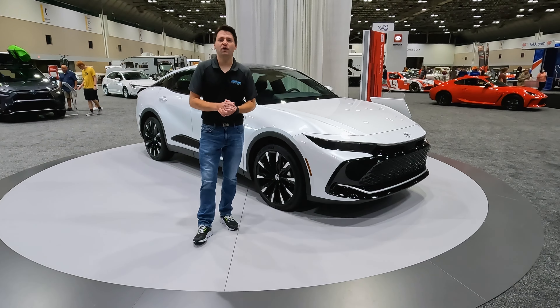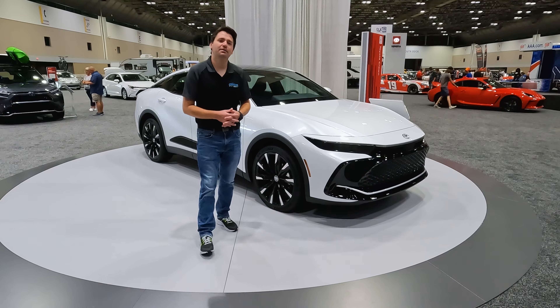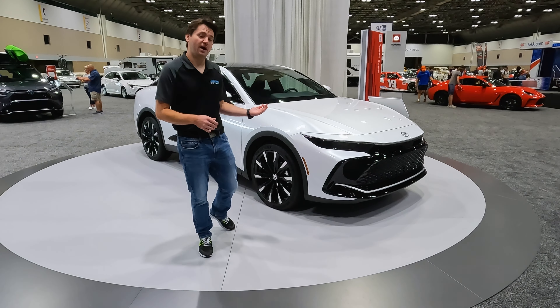Hey everyone, welcome back to Drive It Out. My name is Adam and we are at the 2022 Kansas City International Auto Show in Kansas City, Missouri. I have something new behind me — this is the Toyota Crown.